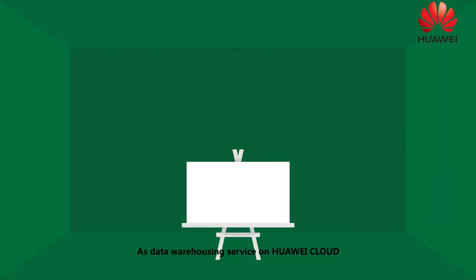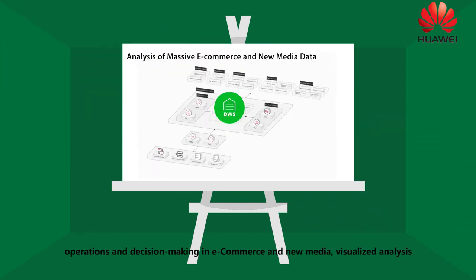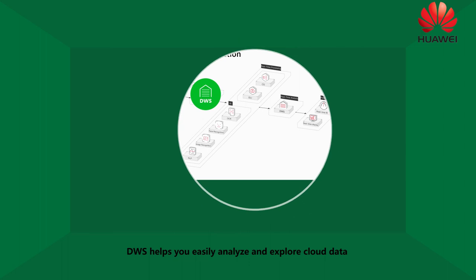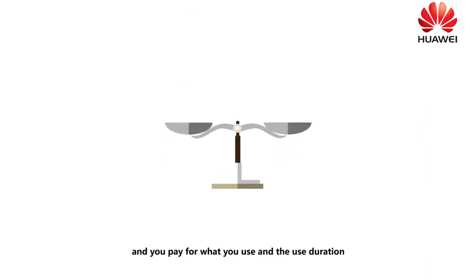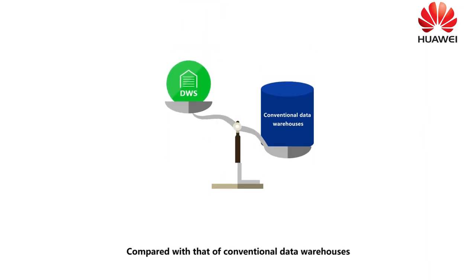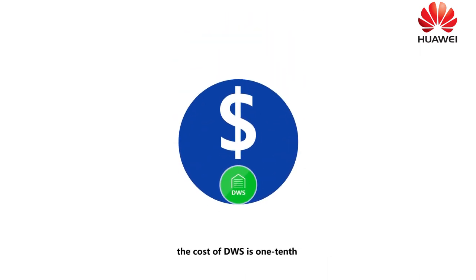As a data warehouse service on Huawei Cloud, DWS applies to scenarios such as enterprise-level data warehouses and BI systems, converged big data analysis for mining the full value of data, IoT report system and BigQuery. DWS helps you easily analyze and explore cloud data. DWS is cost effective — you only pay for what you use and the use duration. Compared with the cost of conventional data warehouses, the cost of DWS is one-tenth of it.